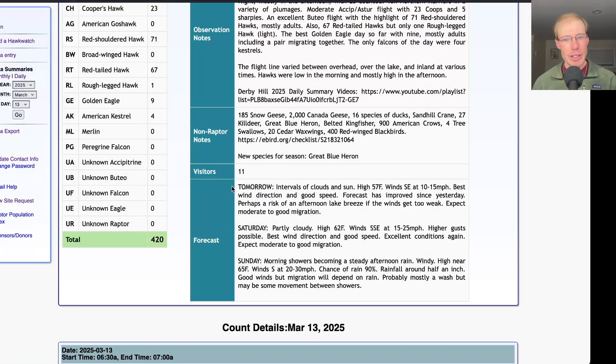Looking at the forecast for tomorrow: intervals of clouds and sun with a high around 57 and winds southeast at 10 to 15 miles per hour. Southeast is our best wind direction for keeping the birds low and close to the north lookout, and that wind speed is really good. My only concern is that if the wind gets too light with those warm temperatures, a lake breeze might kick in in the afternoon and send us to the south lookout. If we maintain a strong enough wind at the north lookout, it could be another really good day — overall it's looking great.